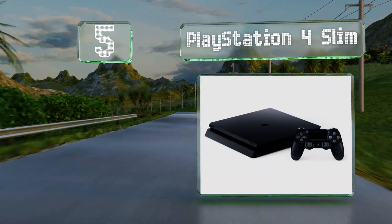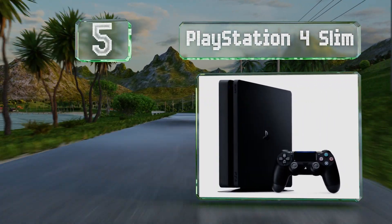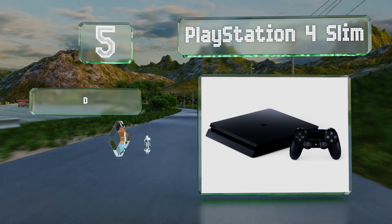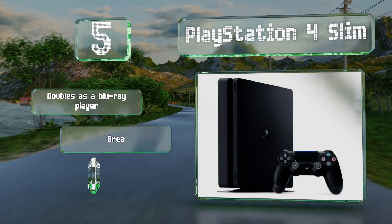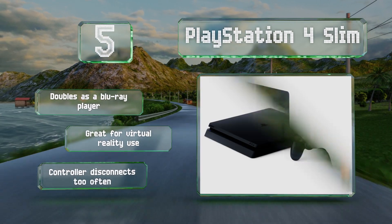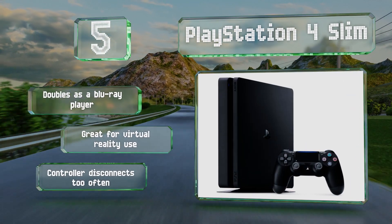Halfway up our list at number five, since many adult males are really kids at heart, the PlayStation 4 Slim with its wide variety of games might be a good choice. This is the lighter version of Sony's current flagship system, though it's still equipped with a generous one-terabyte hard drive. It doubles as a Blu-ray player and is great for virtual reality use, but the controller disconnects too often.